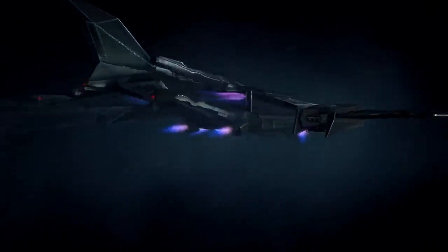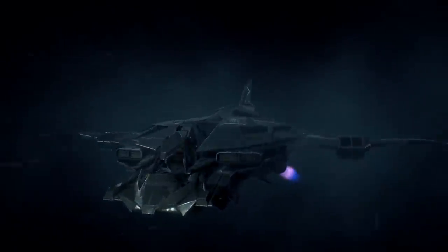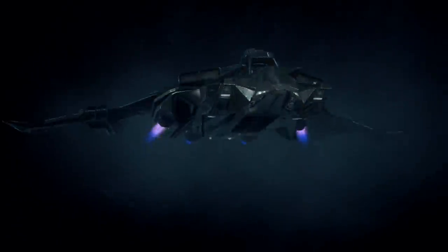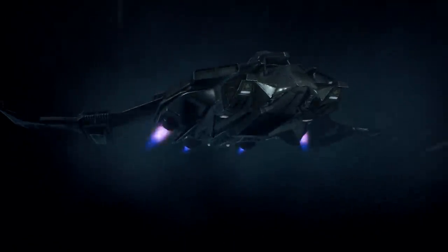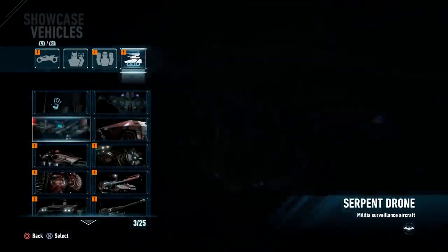Speaking of the Batpod and it arriving via aerial deliveries, here is the Batwing, which has been redesigned for the Arkham Knight video game compared to the Arkham City design we saw before. It's not completely different — it still maintains some of the elements — but it certainly has been redesigned at least somewhat. On the underbelly you can see two little hooks, which are used to hold the Batmobile in place, because the Batwing can actually travel with the Batmobile attached to its underbelly.